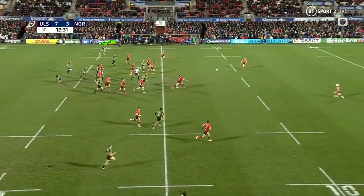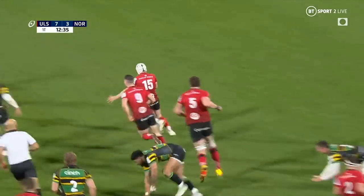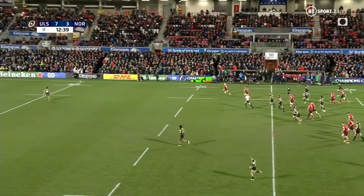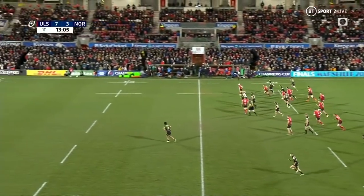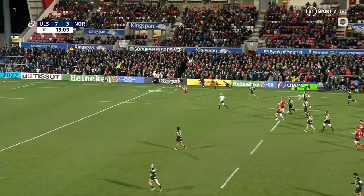Mitchell, little dink over the top aimed for Proctor. Across comes Lowry, skips past two defenders — great work from Lowry. He's found space in the backfield as well and he's going to roll it into the 22 for a 50-22. From nothing, Mike Lowry has gained Ulster a full 45 metres.